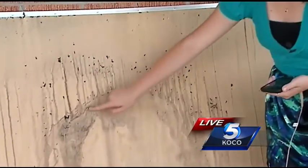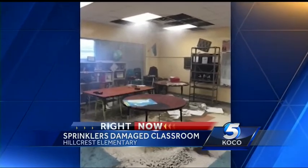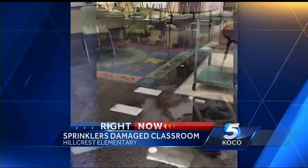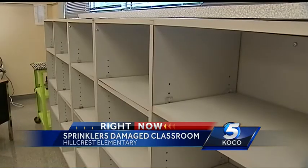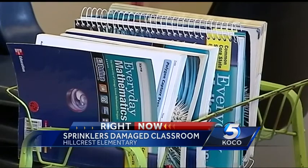This bulletin board was inside one of the hardest-hit classrooms. You can see the damage the sprinkler system caused while depositing about six inches of water inside the school. These are pictures taken from the school principal before the cleanup began. It's unclear how long the sprinklers were on before maintenance was able to shut them down. The water damaged tables, workbooks, and even PE equipment.